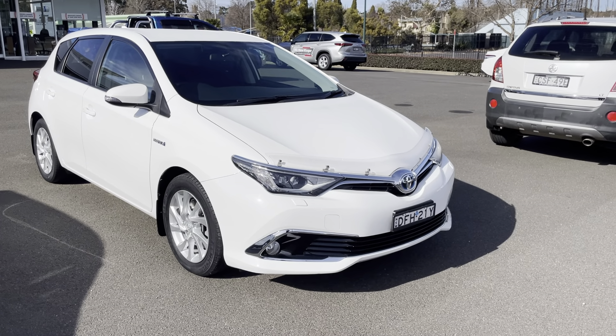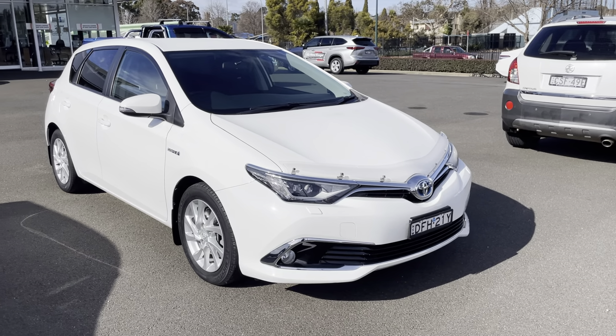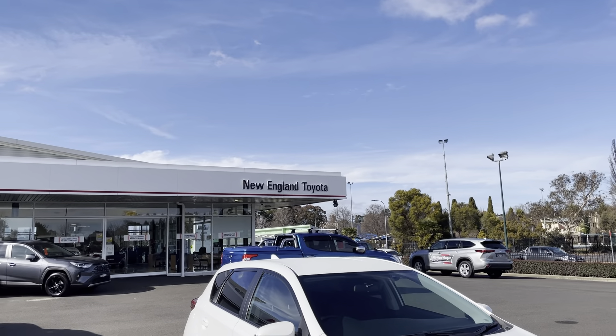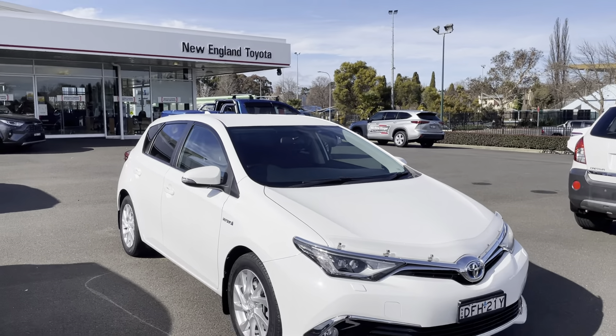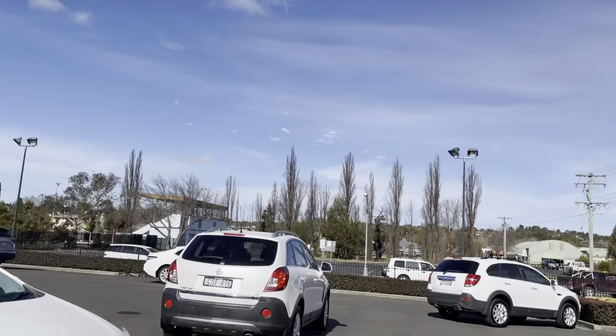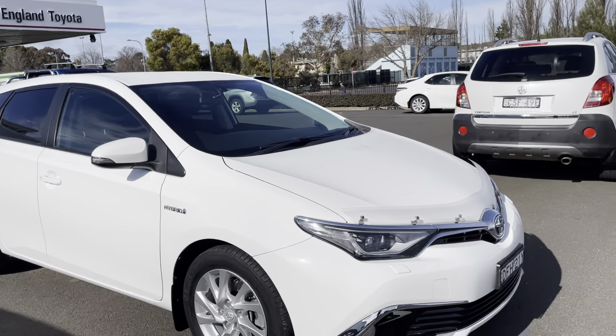Hello there, welcome to a walk around video of our 2016 Corolla Hatch Hybrid. We are New England Toyota, located in Armidale, New South Wales — a brand new Toyota franchise dealer and we also have our used car department as well. This morning I'll take you for a walk around this Corolla.